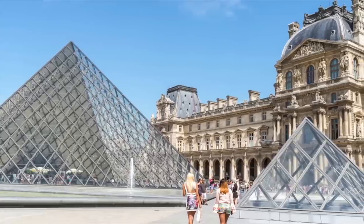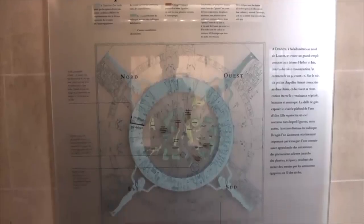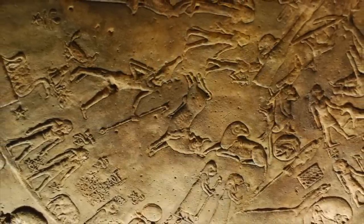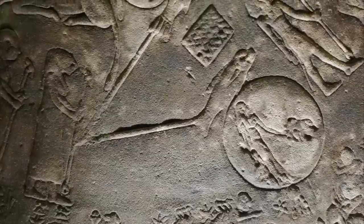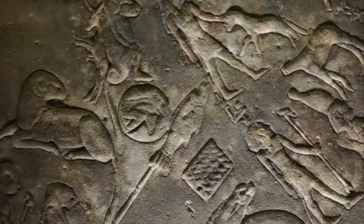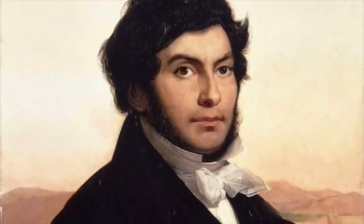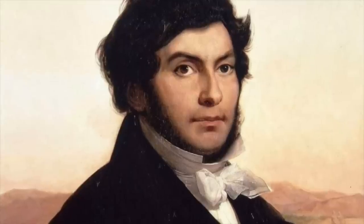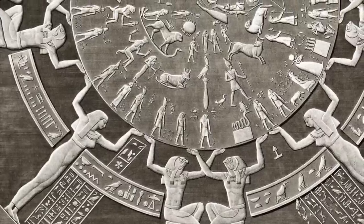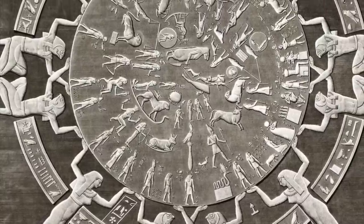Today the Dendera zodiac is in the Louvre Museum in France, and since its arrival in 1822, it has sparked interest from the French intellectual elite. One question that is still debated to this day is when the zodiac was created. Some believe it was created towards the end of dynastic Egyptian history, whilst others believe it is thousands of years earlier. But due to the style of iconography, this is certainly impossible. Jean-François Champollion, famous for deciphering Egyptian hieroglyphs, did find the answer. In one of the cartouches of the zodiac, the Greek word autokrata is written in hieroglyphs, which led him to believe that the Dendera zodiac was made during the Greco-Roman period.